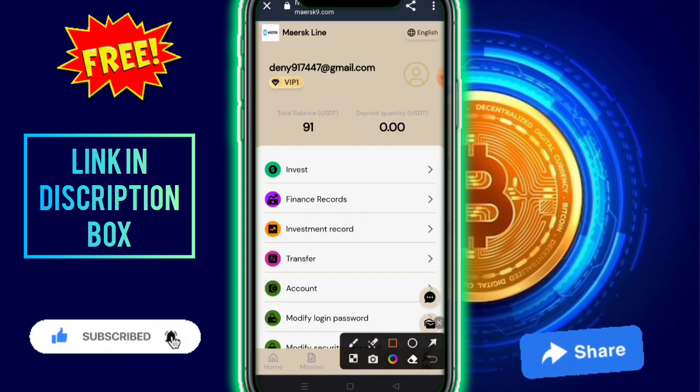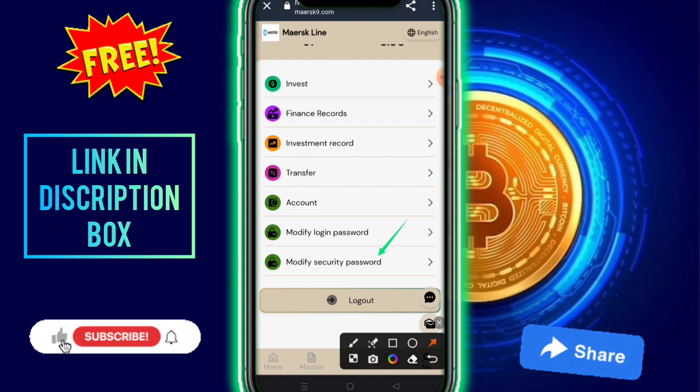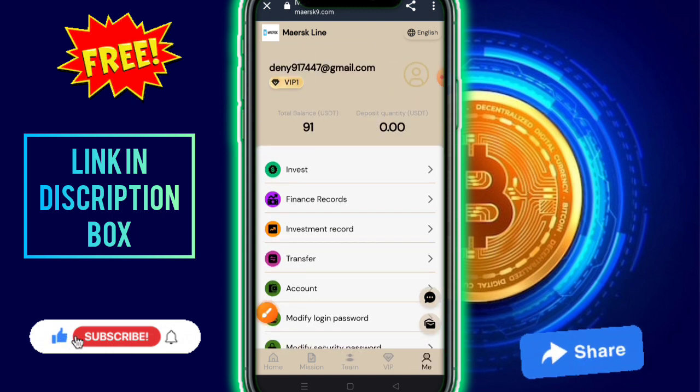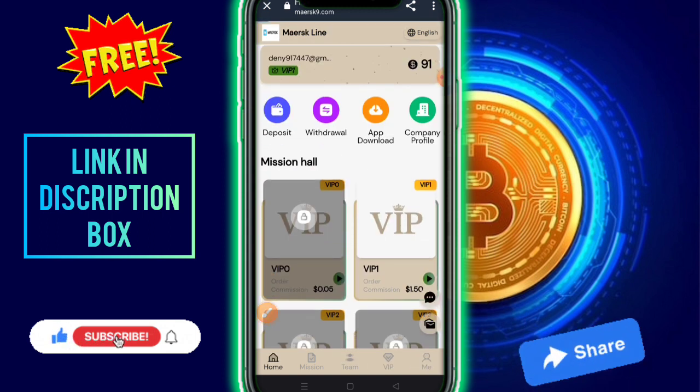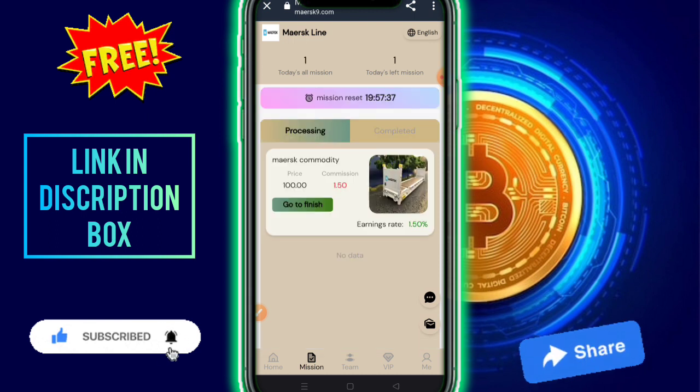In your account you can see your balance, investment, finance record, investment transfer, account modification, login password, security password, and logout options. Under VIP levels, you need to complete your VIP levels and missions.